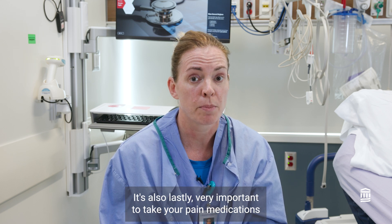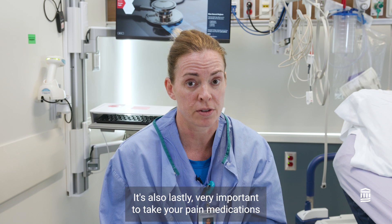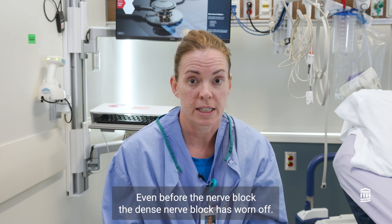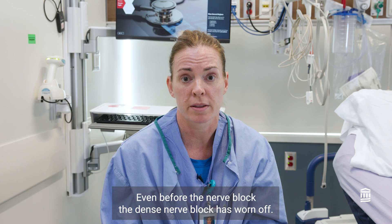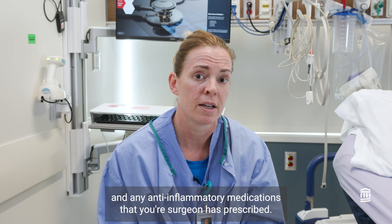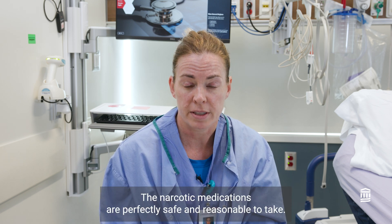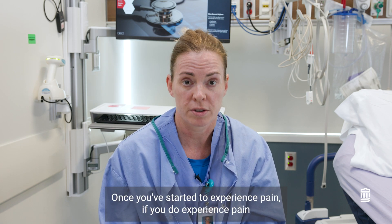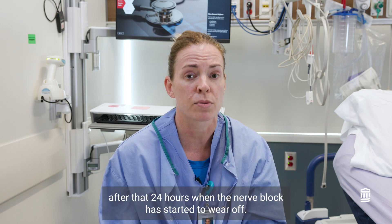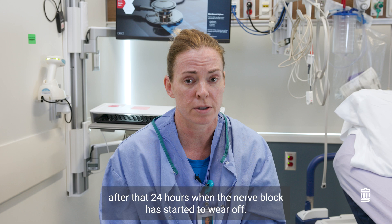It's also very important to take your pain medications — the non-narcotic pain medications — as instructed, even before the dense nerve block has worn off. This includes Tylenol and any anti-inflammatory medications your surgeon has prescribed. The narcotic medications are perfectly safe and reasonable to take once you've started to experience pain, after that 24 hours when the nerve block has started to wear off.